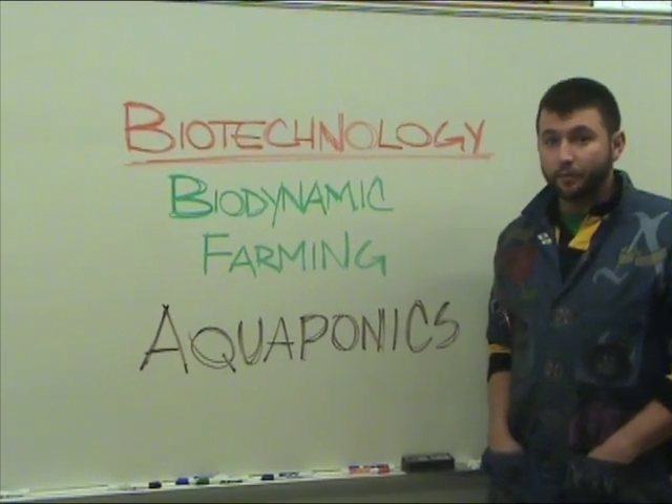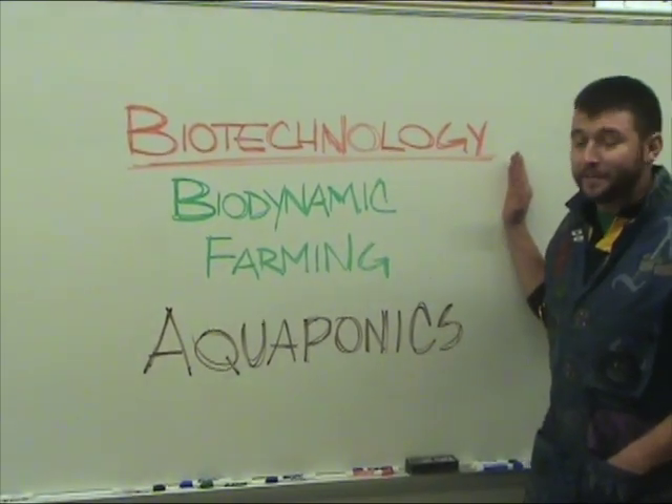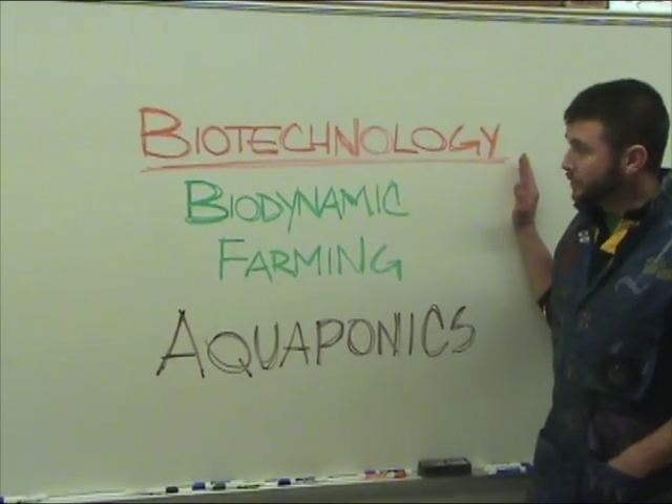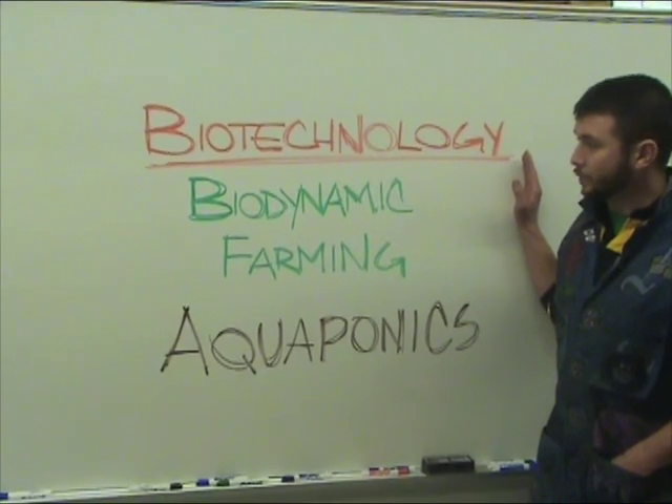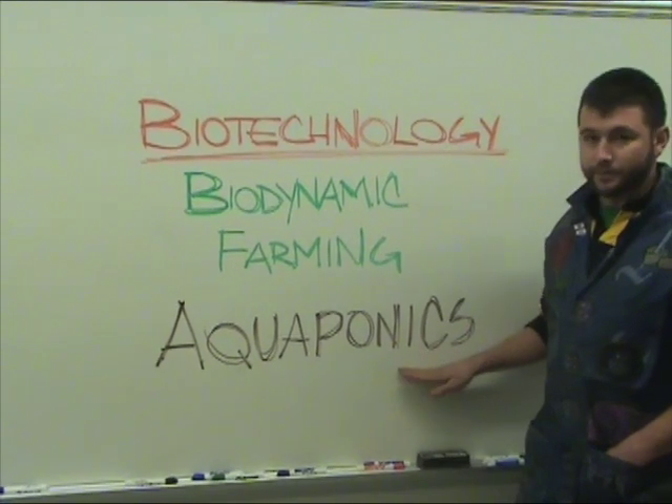This is a tech ed class — you could also call it pre-engineering. In biotechnology, we're studying the mix between man-made things and living things. Our students are building systems for growing plants and fish at the same time, and these systems are called aquaponic systems.